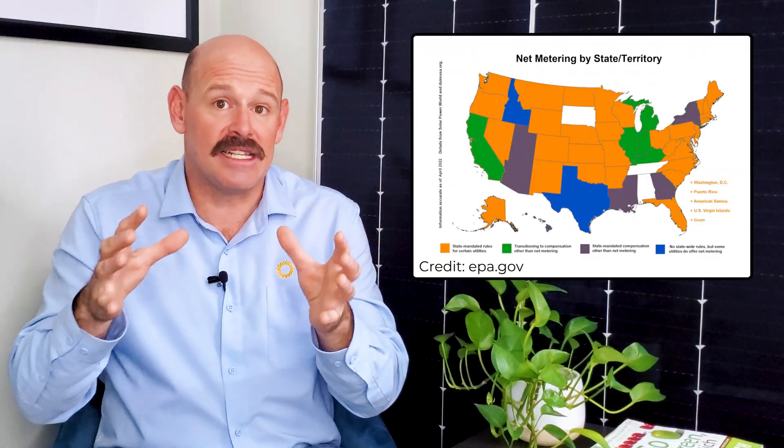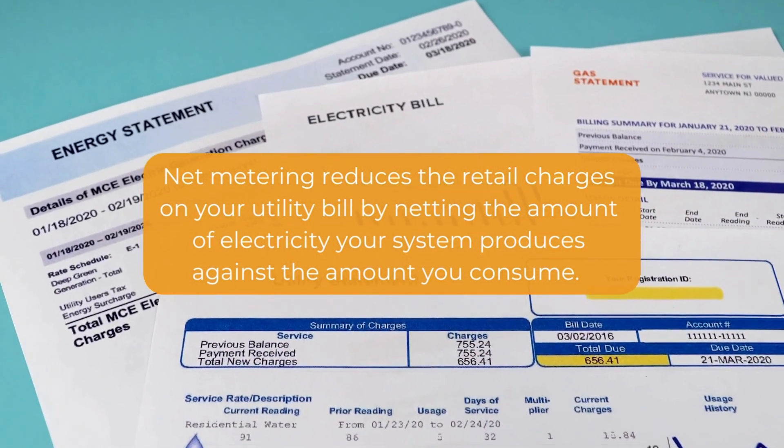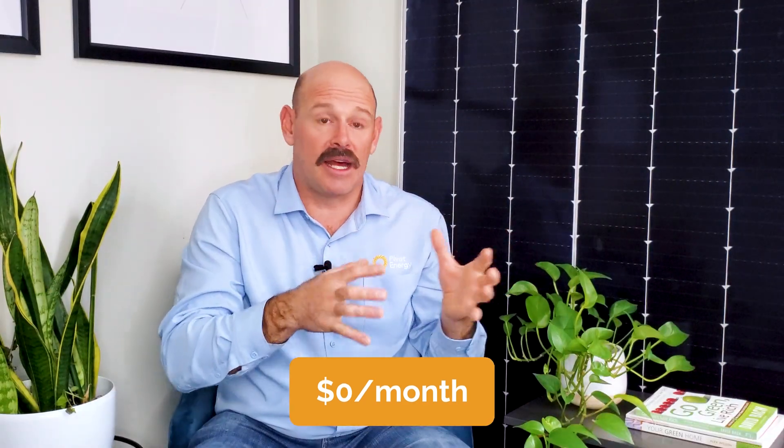At the state policy level, several states have net metering policies, which are among the most fruitful policies available. Net metering reduces the retail charges on your utility bill by netting the amount of electricity your system produces against the amount you consume. If at the end of the billing period your solar panels generate more electricity than you use from the grid, the excess electricity is fed back into the grid and you receive a credit on your bill or monetary compensation. With net metering, the consumption-based charges on your bill could actually be zero dollars per month if your solar system produces enough power. Many states are also adding more rebates and production-based incentives. Solar policies and incentives are a major driving factor in the financial viability of any project and can significantly reduce the total project cost and increase your savings.